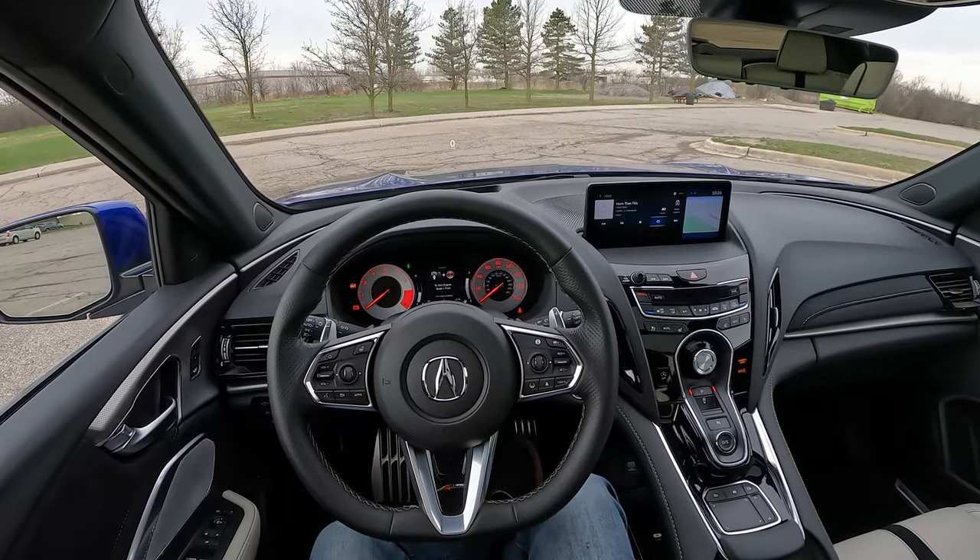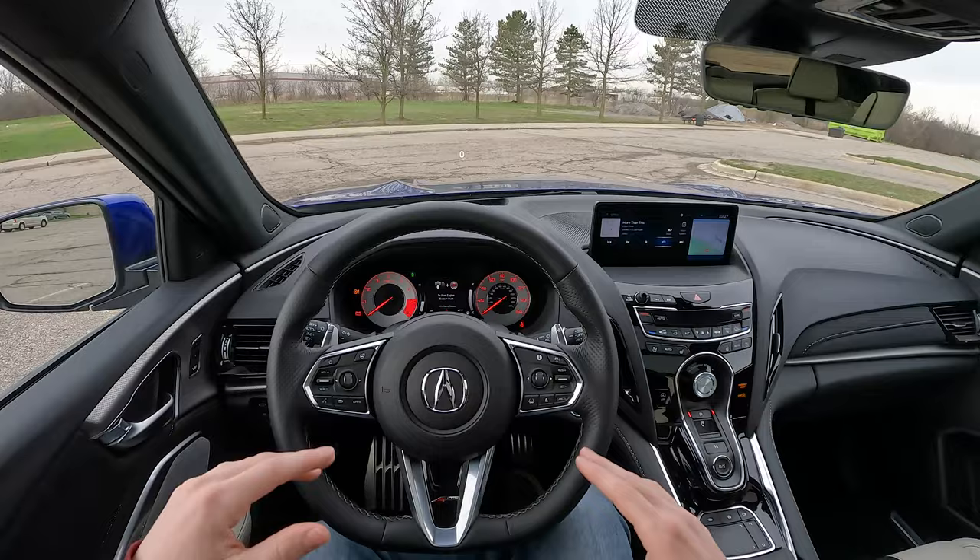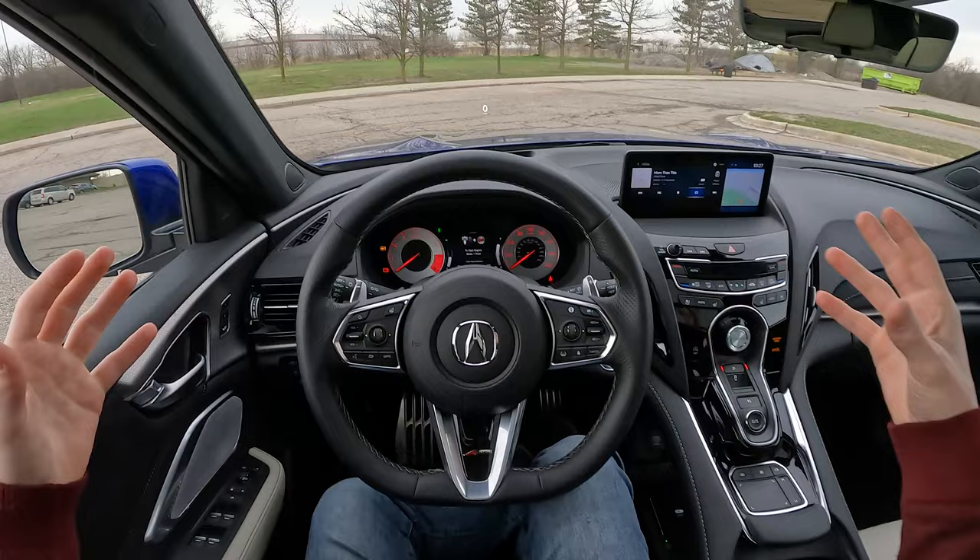Advanced audio systems like the ELS surround 3D system here in the RDX are awesome, but if you're using crappy audio inputs, then it's like driving a Ferrari in stop-and-go traffic. You're not utilizing the potential of the entire sound system.